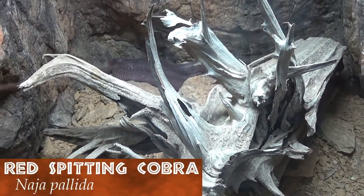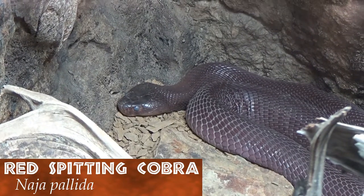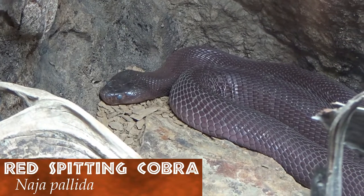Watch out — they spit! Red spitting cobras can squeeze their venom glands to shoot a highly toxic mixture into the eyes of their prey, which can even lead to blindness.